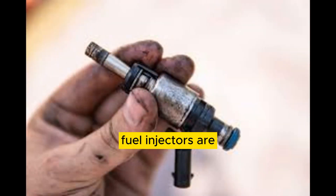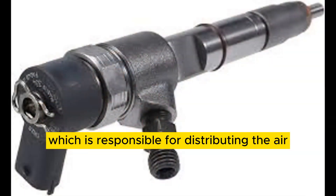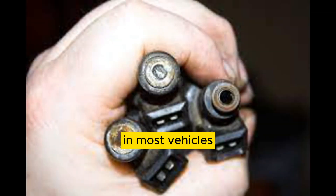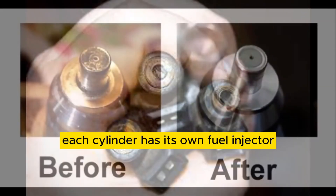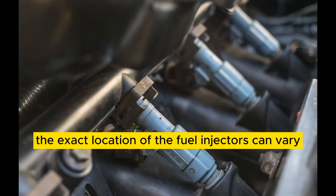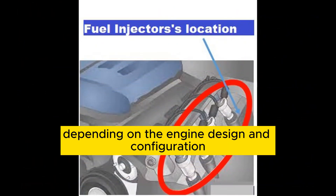Fuel injectors are typically located near the intake manifold, which is responsible for distributing the air-fuel mixture to the engine cylinders. In most vehicles, each cylinder has its own fuel injector, and they are mounted either in the intake manifold or directly in the engine cylinder head. The exact location can vary depending on the engine design and configuration.